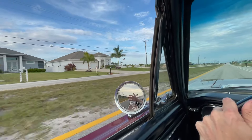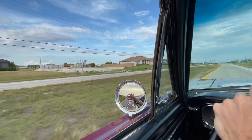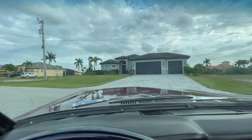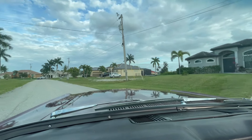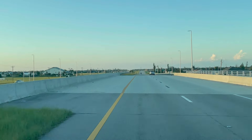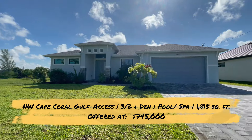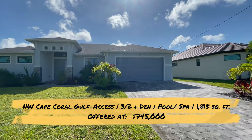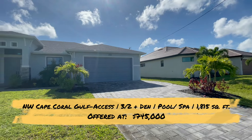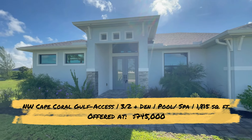Now we head up to the final area: the northwest section of Cape Coral. As you may know, Cape Coral has four quadrants — northwest, northeast, southwest, and southeast — but only the southeast, southwest, and northwest quadrants have gulf access saltwater canals. This northwest home is brand new construction: three bedrooms, two baths plus a den, just over 1,800 square feet of living area, plus a beautiful pool and spa package and a dock with a tiki hut.